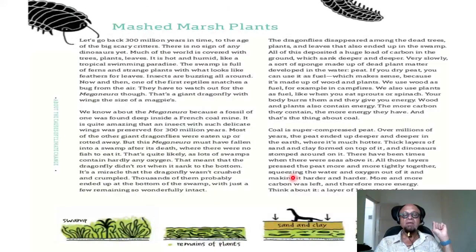Let's look at how plant material got buried and became coal. Let's go back 300 million years to the age of the big scary critters — no dinosaurs yet, they came around 250 million years ago. Much of the world is covered with trees, plants, and leaves. It's hot and humid like a tropical paradise. The swamps are full of ferns and strange plants with feathery leaves, insects buzzing all around. Now and then one of the first reptiles snatches a bug from the air, but they had to watch out for the meganura — the giant dragonfly with wings the size of a magpie.